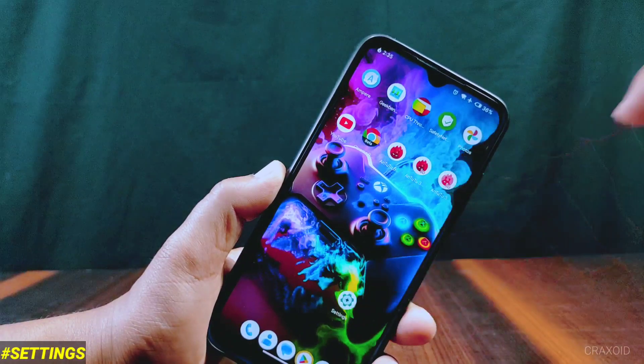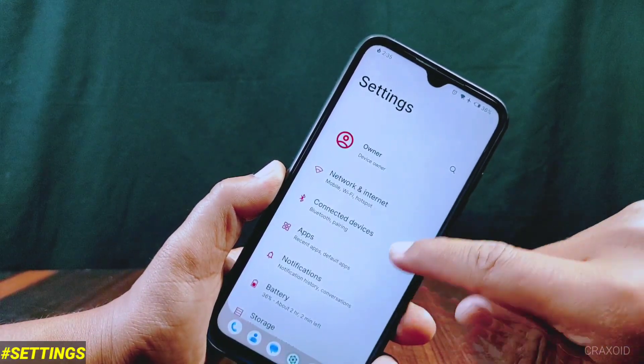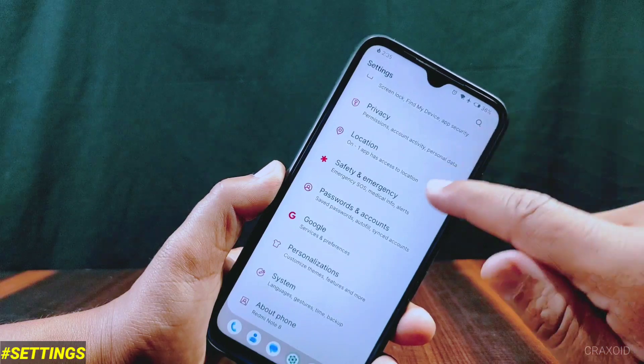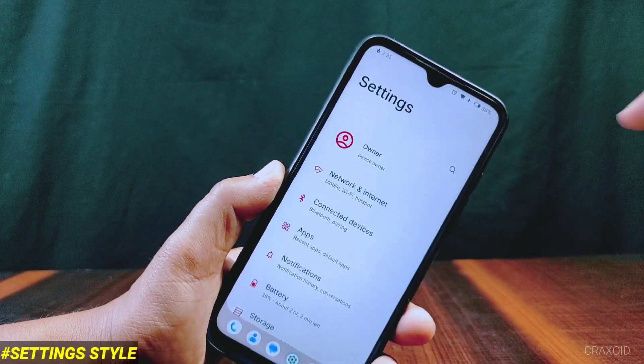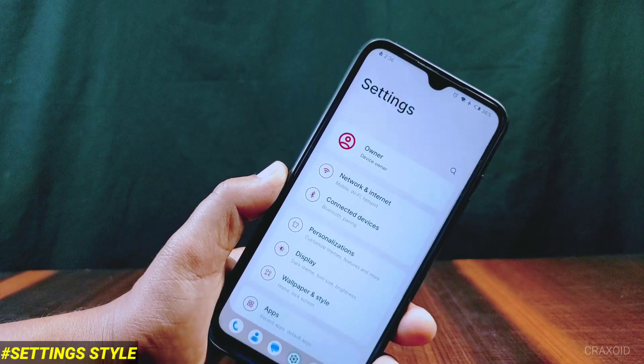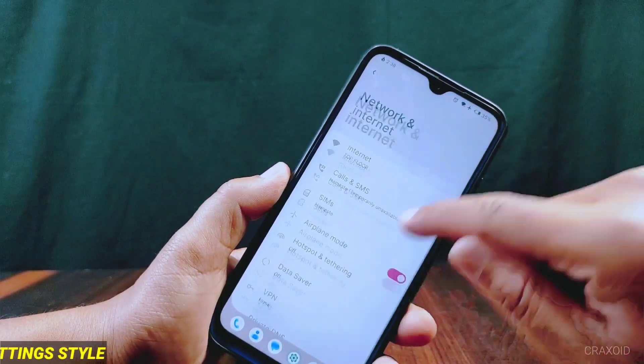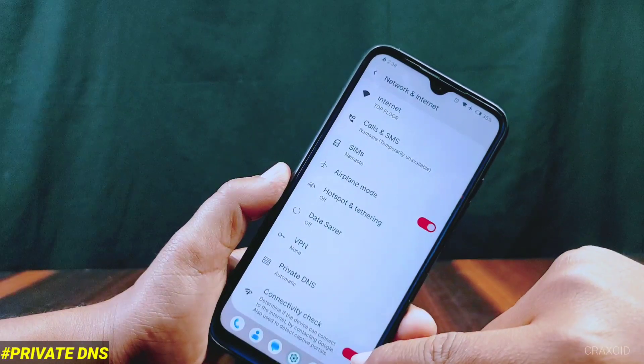Now let's enter the settings section. You'll notice it has a unique interface, and you can change this interface to six different styles which will completely change the look of settings. From Network and Internet you'll find private DNS along with a connectivity check feature, and inside private DNS lots of custom DNS options are included.